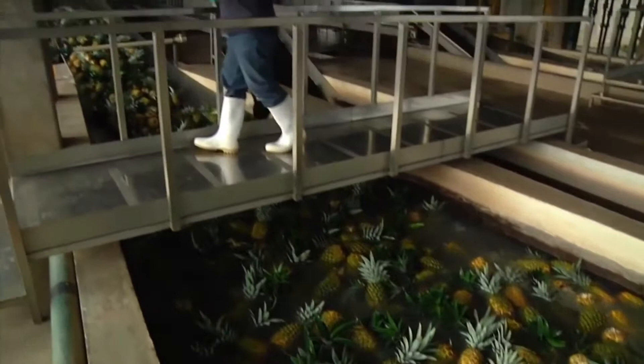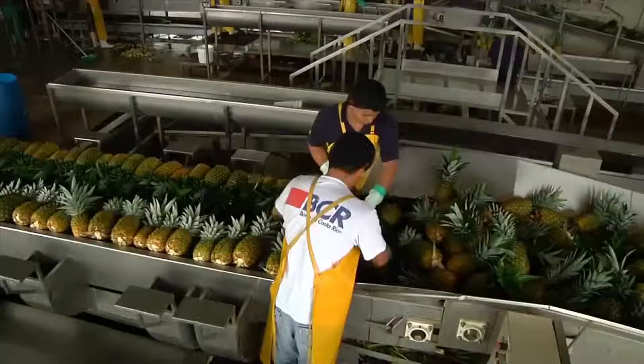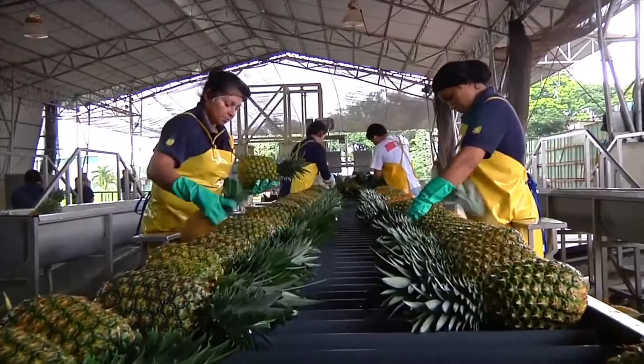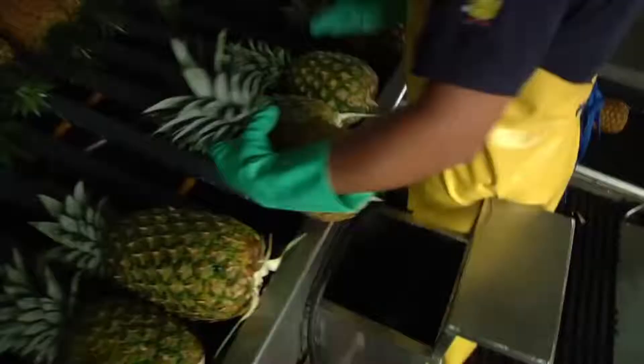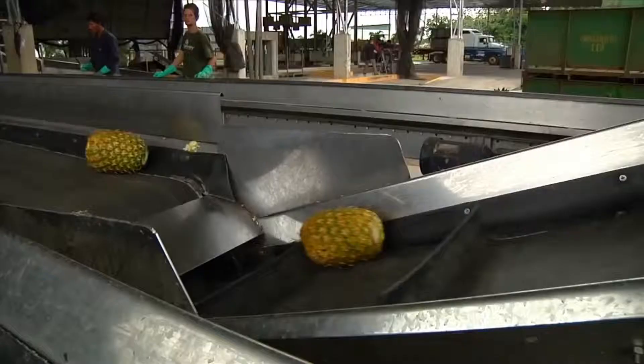At the same time, they are washed and cooled. A conveyor belt then takes them to the sorting station. Only pineapples of the correct size and quality are sent on to our packing area. Pineapples that do not meet our quality specifications for fresh fruit are sold locally for processing as juice or other products.